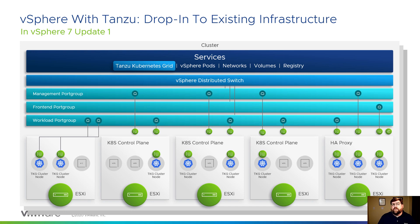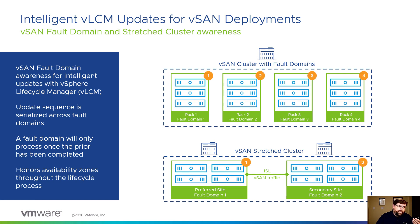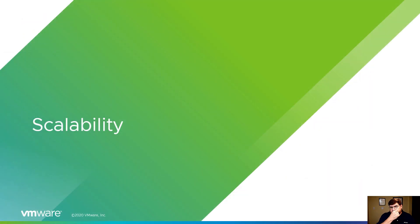Lifecycle Manager was introduced as the follow-on to Update Manager in vSphere 7. What we're doing moving forward in Update 1 is teaching it how to interact with the rest of the ecosystem — doing day-two sorts of operations. You'll see more of that going forward. But right now, vSAN deployments — vSAN teaches vLCM how to deal with fault domains, how to deal with stretch clusters, so that it can honor availability zones and protect data that vSAN is so good at.